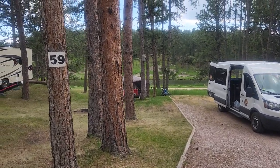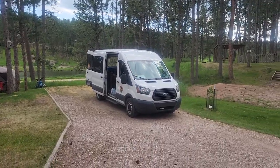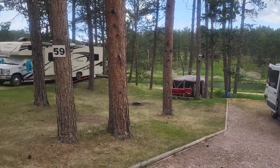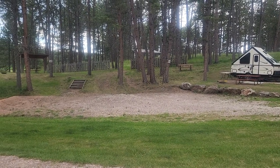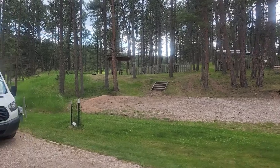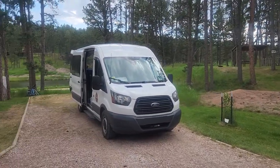Here we are at Beaver Lake campground, site 59. I think we got the best site in the campground — got a spot that's kind of close, in addition to the one to my left. It's been a pleasant stay here at Beaver Lake campground; it's been quiet, and I like that in a campground.